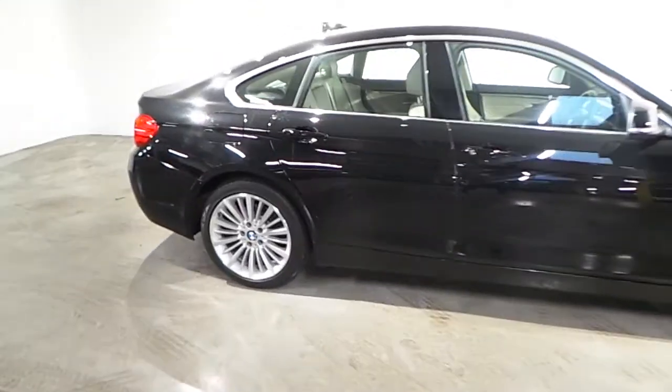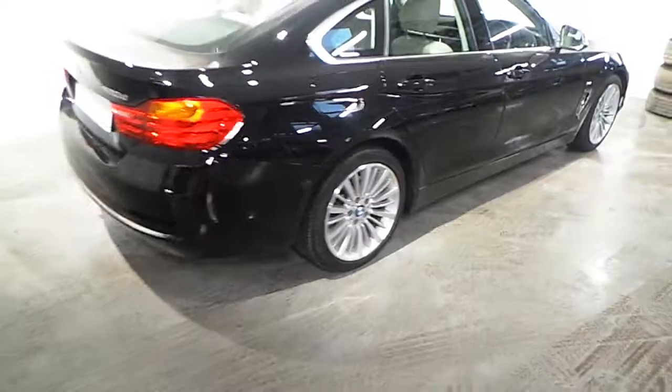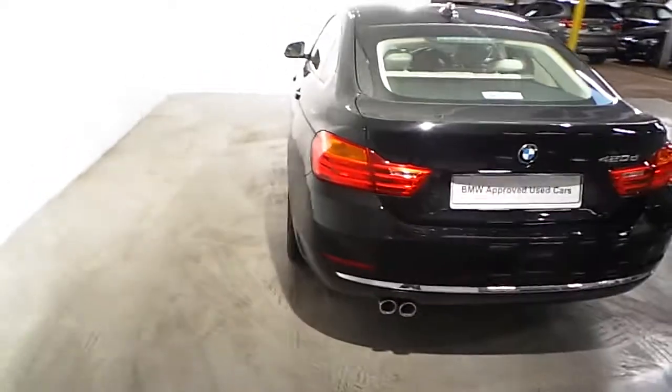Fitted on this 420d are the 18 inch multi-spoke alloy wheels. This car is also fitted with front and rear parking distance control.